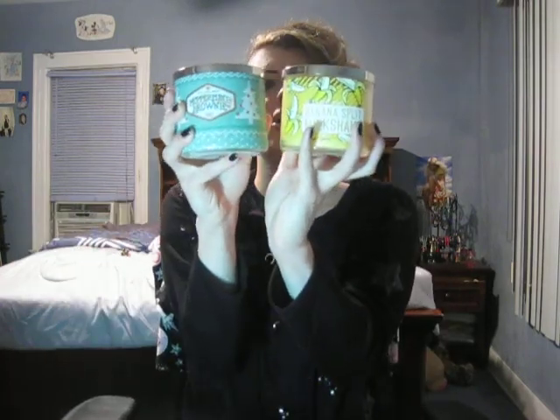Next candle is Butter Rum Eggnog, a Christmas one. It smells like a spiked eggnog — you really do get that rum alcohol note in it, not just eggnog. I don't know how Bath and Body Works gets all these amazing notes together but they do. My top candles of 2018 are Orange Chocolate Truffle and Banana Split Milkshake as the top two, then Peppermint Brownie.